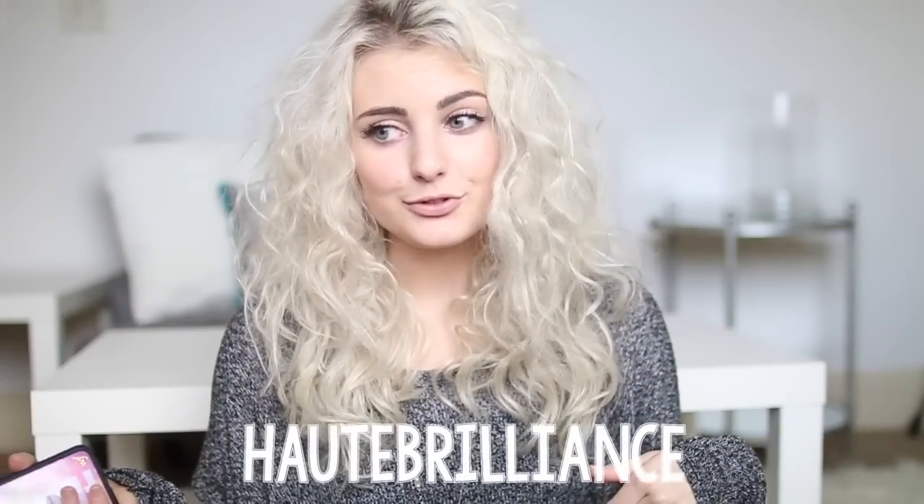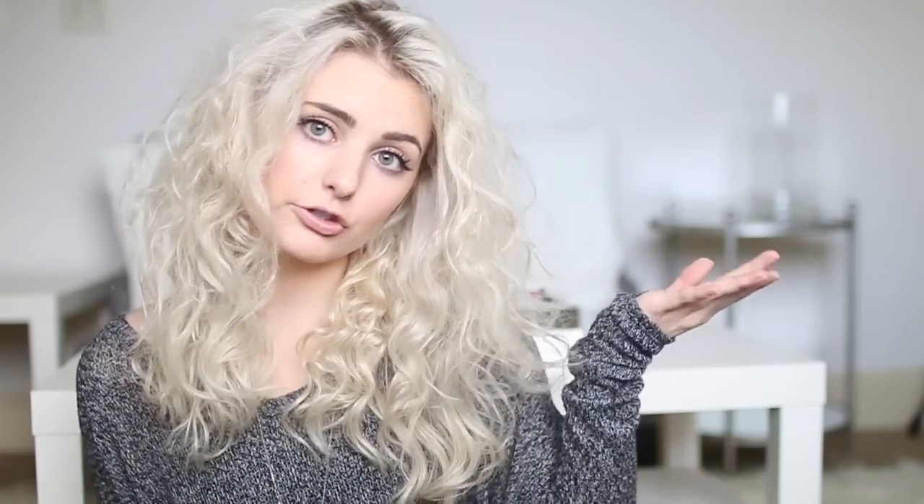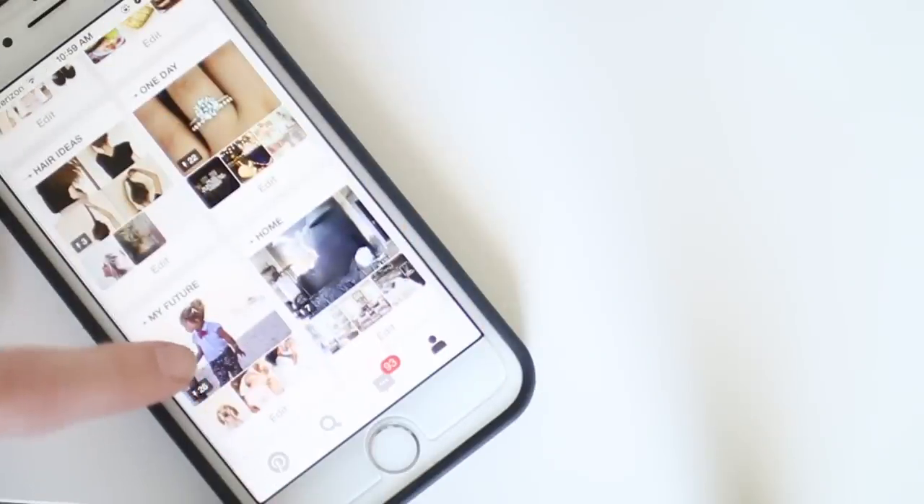I also have Snapchat now — my username is Hot Brilliance, which is my old YouTube username, and I've been posting some pretty awesome stories. I also have Twitter and Instagram; my Instagram username is AspenOvar. I have Pinterest too, and my username is AspenOvar with two Ds. I am obsessed with Pinterest — first thing I do in the morning, go on Pinterest; what I do all day, go on Pinterest; last thing before bed, go on Pinterest.